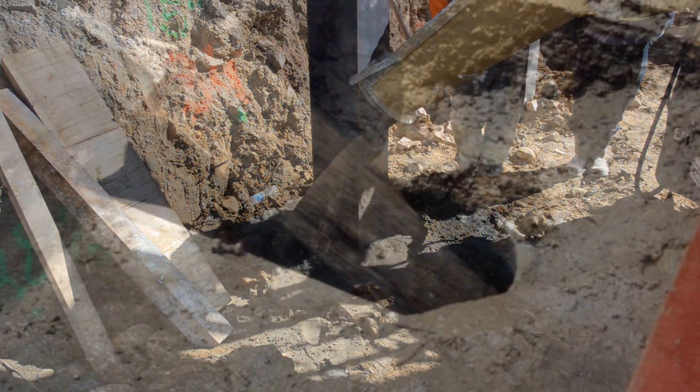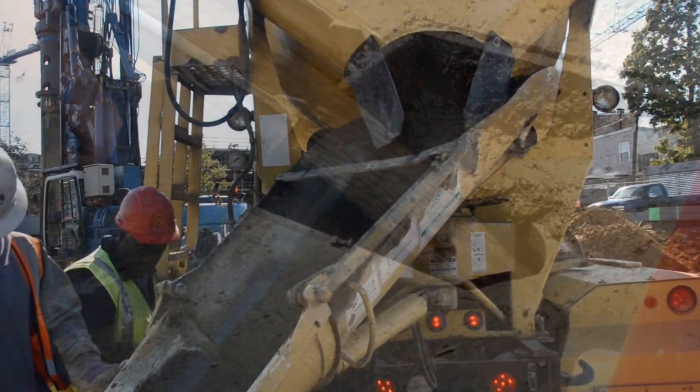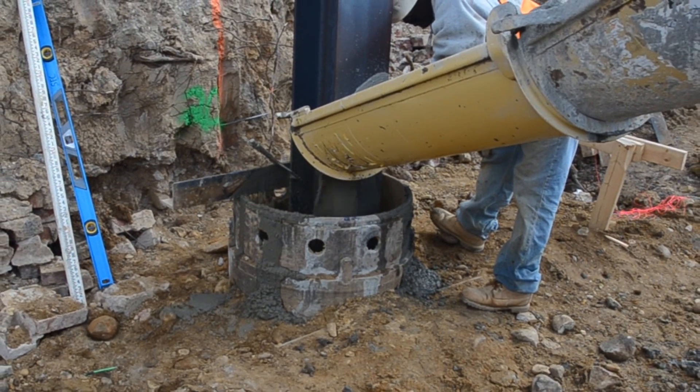Because it flows into place, flowable fill requires no compaction. Its viscosity and strength can be altered to meet the needs of any back-fill project, and its fluidity allows it to flow long distances to even the hardest-to-reach places.